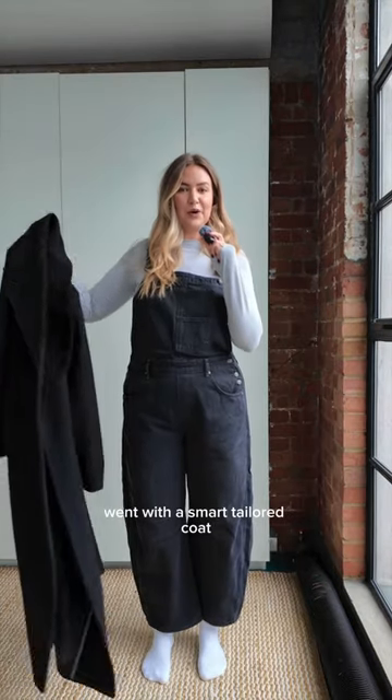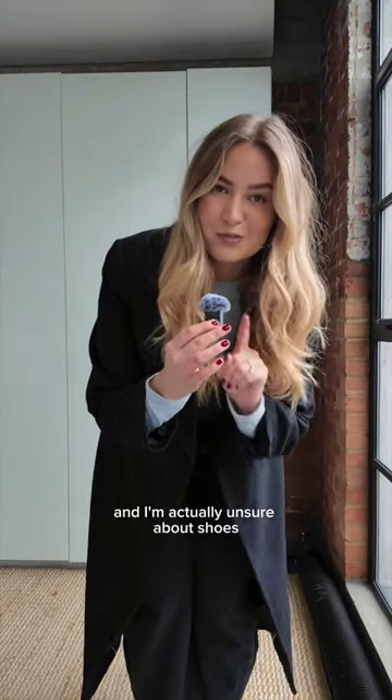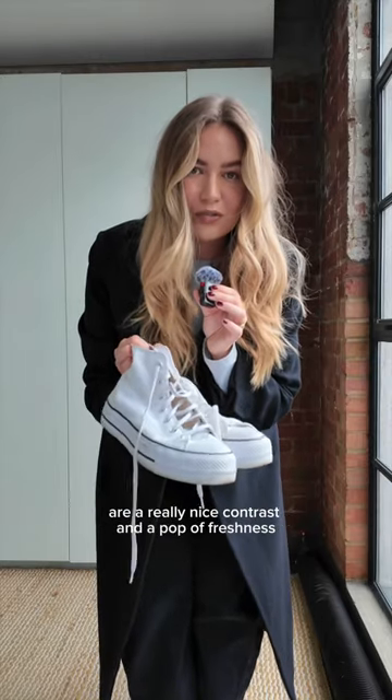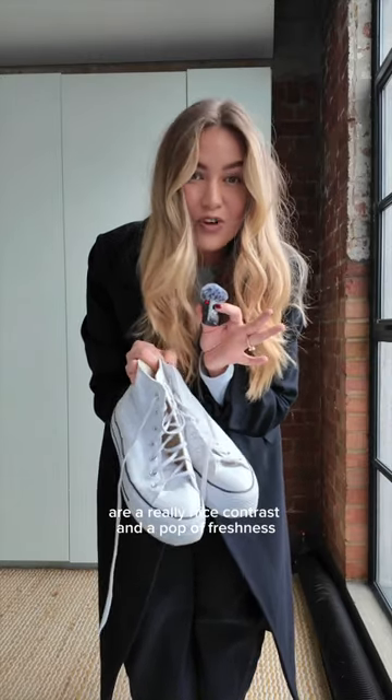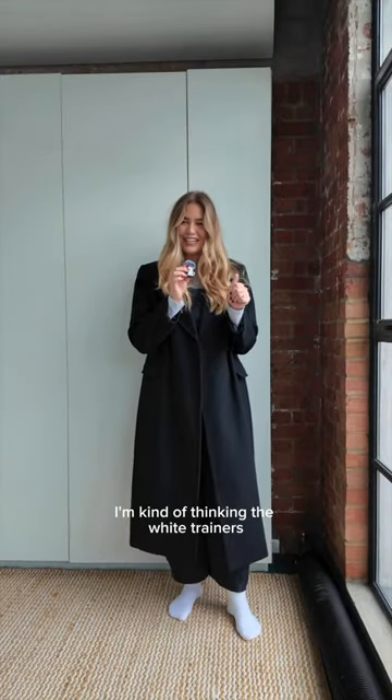I went with a smart tailored coat because the dungarees are casual, so I wanted that contrast. I'm actually unsure about shoes — a black boot is obviously the safe option, but the white are a really nice contrast and a pop of freshness. I'll do a vote below to see if I went with the right ones, but I'm kind of thinking the white trainers.